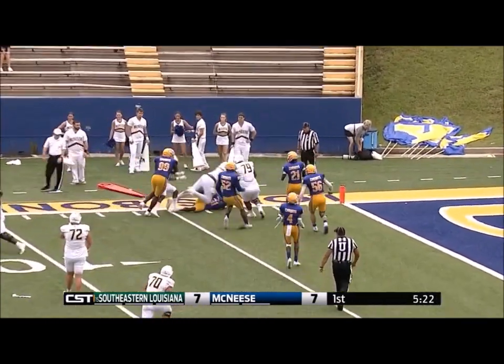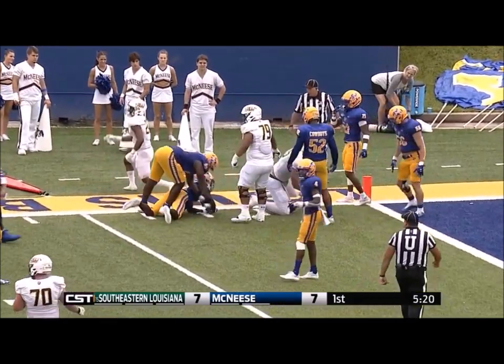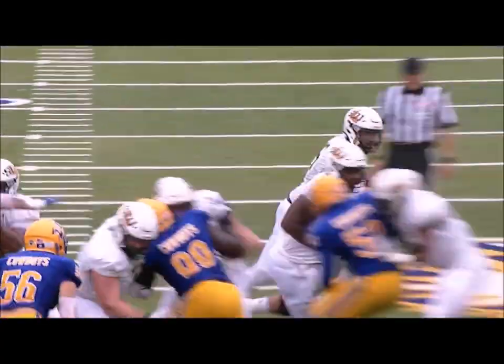The Lions are in the red zone at the 15. Kelly on a keeper, stumbles his way for five, for six, for seven. And then just is going to be run out of bounds at about the 10.